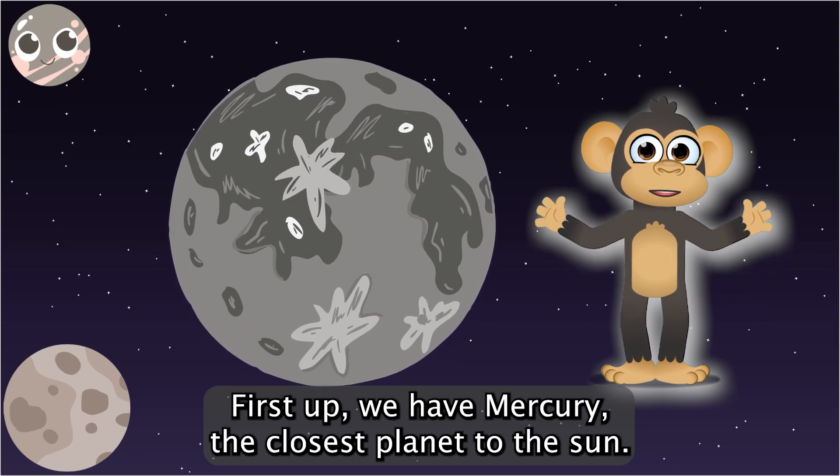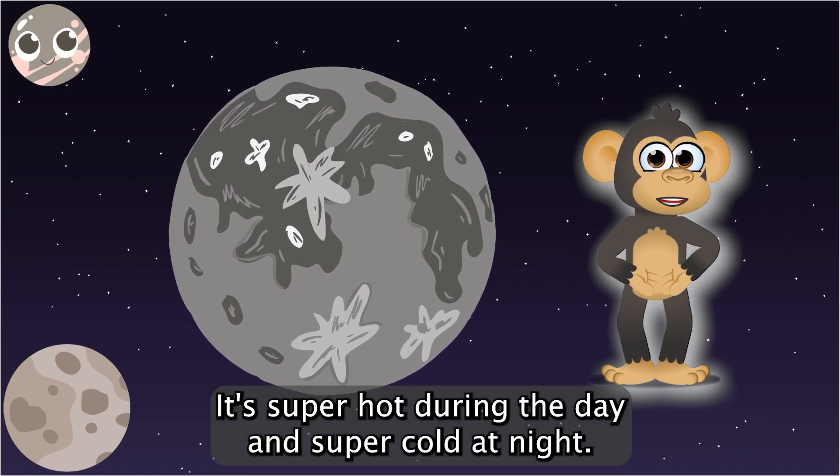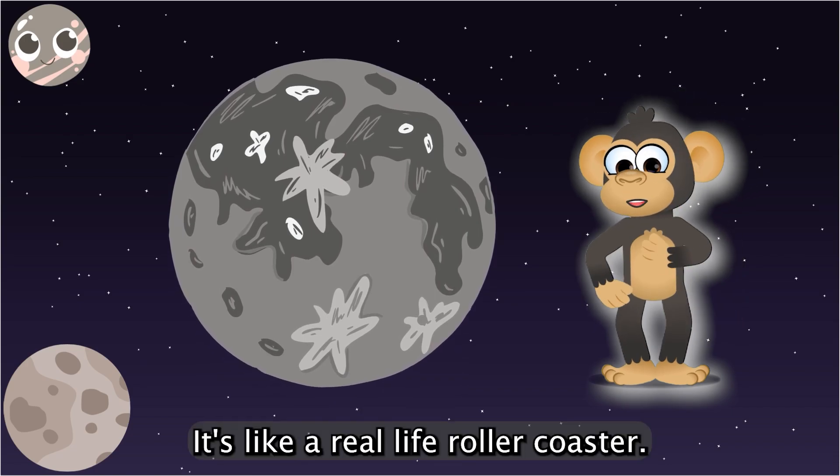First up, we have Mercury, the closest planet to the sun. It's super hot during the day and super cold at night. It's like a real-life roller coaster.